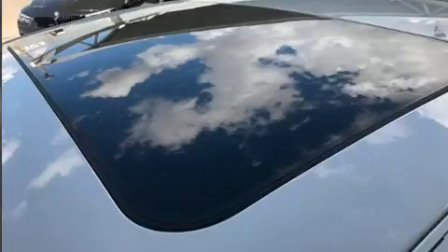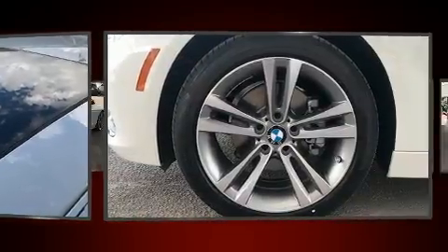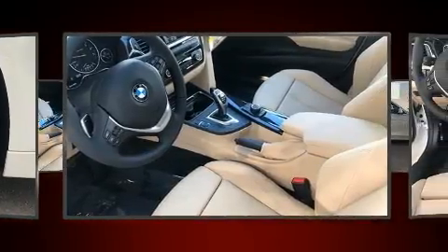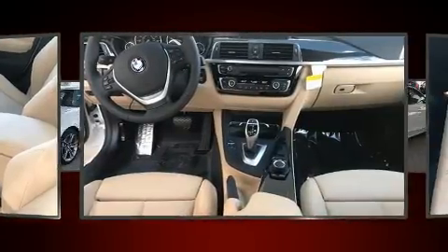It includes heated seats, adjustable headrests in all seating positions, a leather steering wheel, a built-in garage door transmitter, fully automatic headlights, power door mirrors and heated door mirrors, a blind spot sensor, and cruise control.